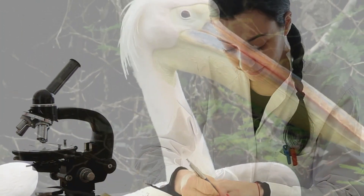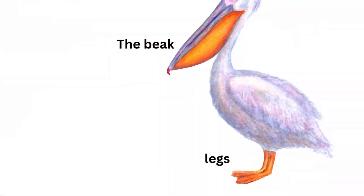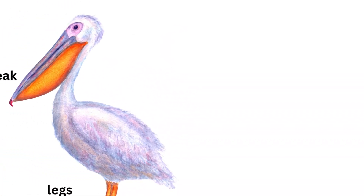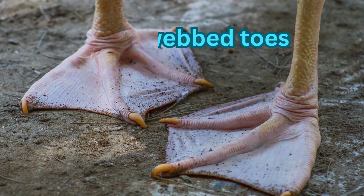Researchers have found that pelicans store just three percent of their body fats in the pouch, and the throat pouch is not used as a food storage place. The pelican's legs are short and of the same color as the beak.